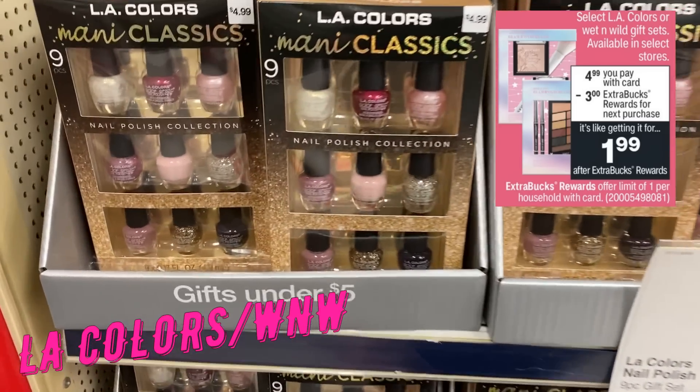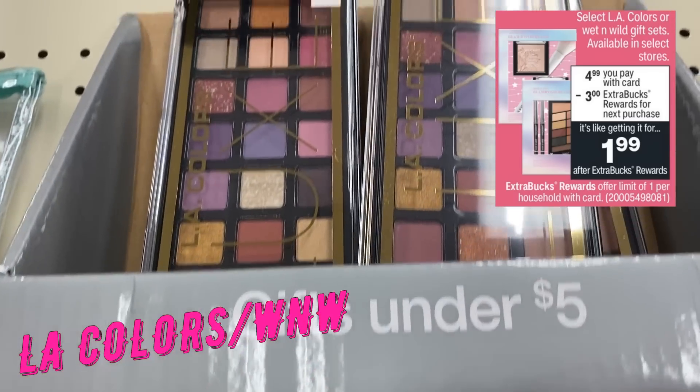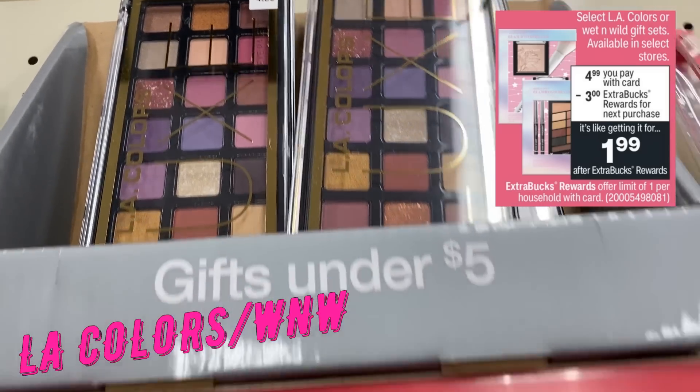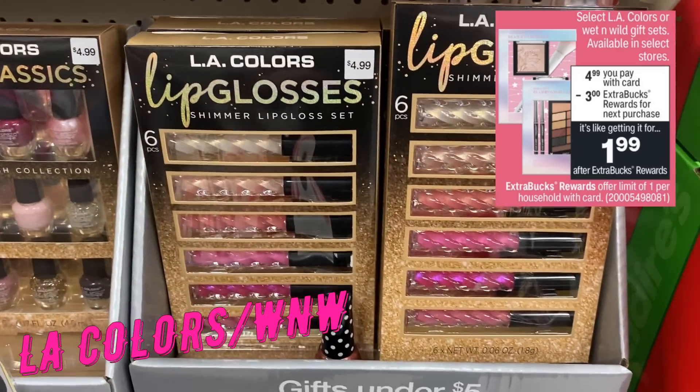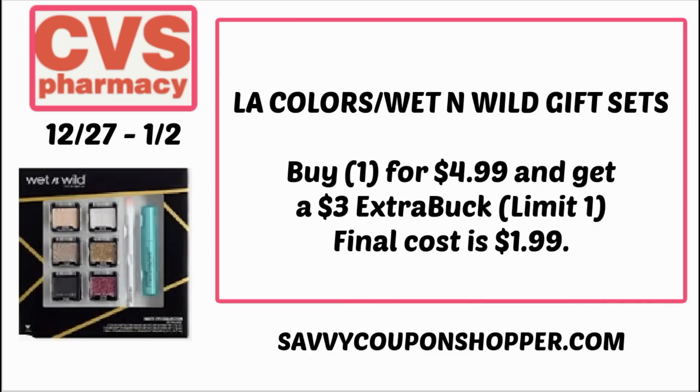If you haven't been able to pick up the gift sets, or would like to pick up another one before they disappear, the LA Colors and Wet and Wild gift sets are $4.99 each. Buy one, earn a $3 Extra Buck — limit of one. Grab one for $4.99 and get back a $3 Extra Buck, making your final cost $1.99.